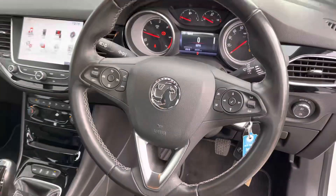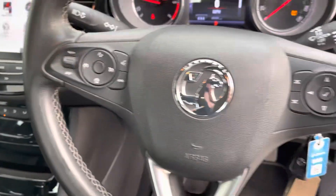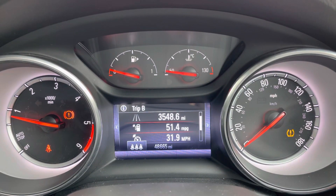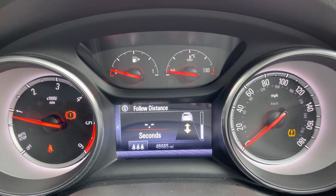The driver can enjoy a leather wrapped multifunction steering wheel which can operate cruise control as well as radio stations and volume, amongst many others. The colour TFT screen up ahead will also house a digital speedometer as well as various key information about the vehicle, and even a tyre pressure monitoring system is on offer.